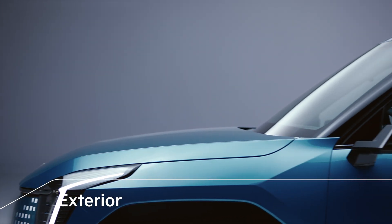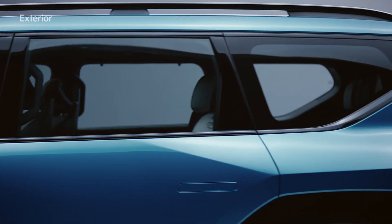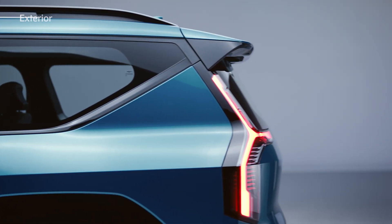The Kia EV9 uniquely combines the agility of an electric car with the strength of an SUV while improving space utilization with a robust profile.